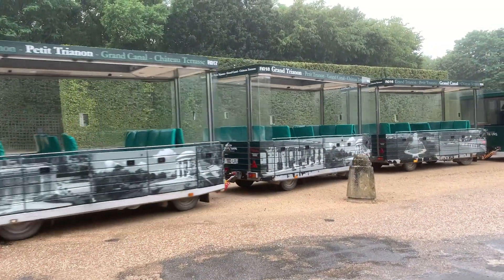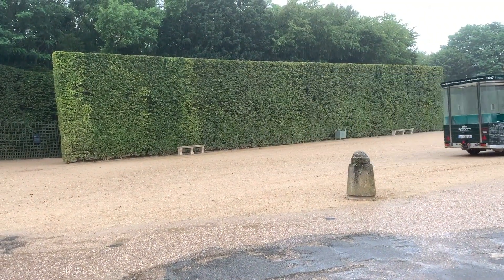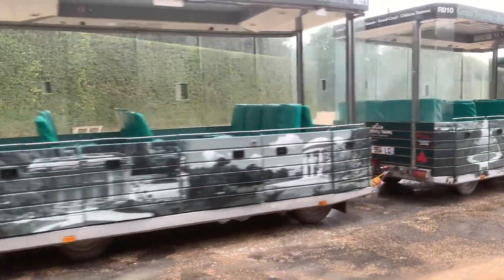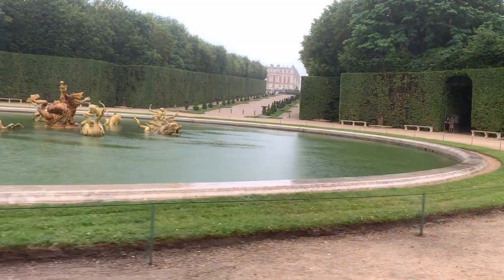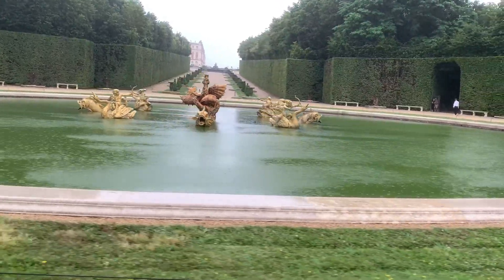After my visit, it started raining and I had not the courage to walk 20 minutes up to Le Château de Versailles and then to take my train. Thankfully, you can actually buy tickets to take a train around the estate. It's also quite cheap — it's less than 10 euros for a return.